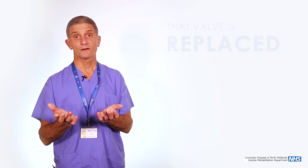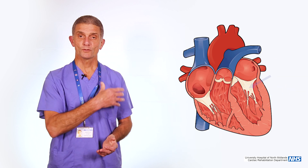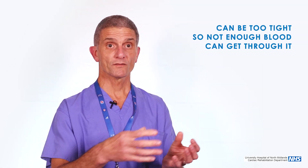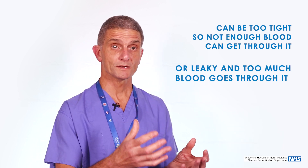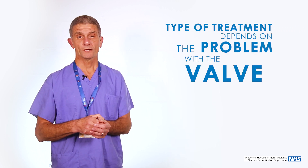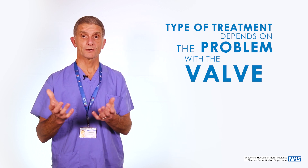The other most common valve that we operate on is your mitral valve, which sits between two chambers of your heart on the left side. That valve can either be very tight — so not enough blood is going through it — or leaking, so too much blood is going through it. You get symptoms related to that, which are predominantly breathlessness. Depending on the pathology of that valve will determine how it is treated — whether it is repaired or replaced.